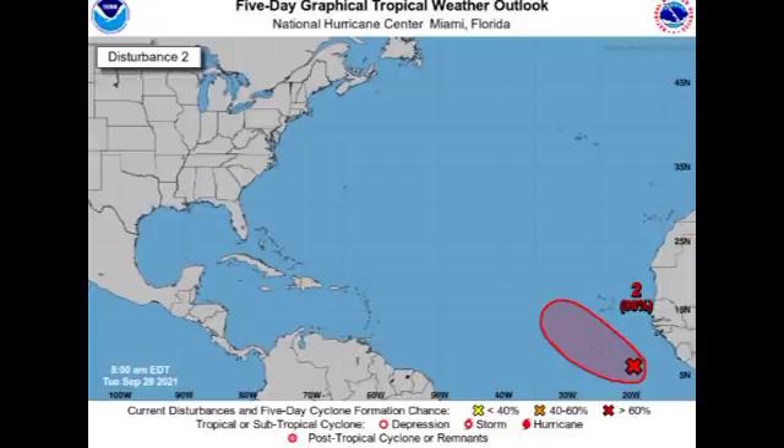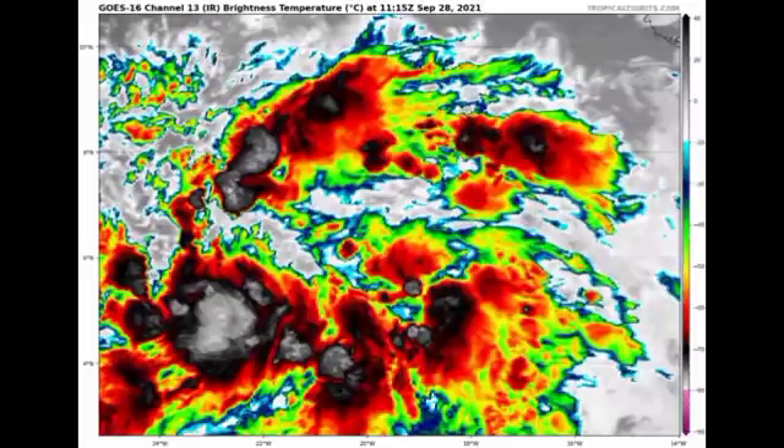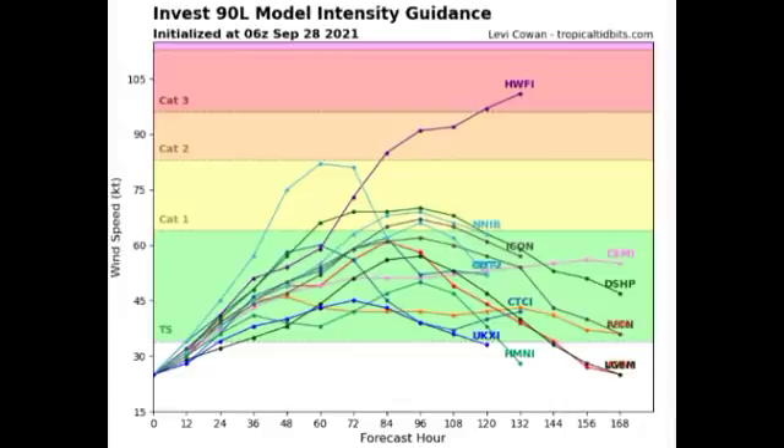If Invest 90L develops before the other disturbance, it will acquire the name Victor — the next name on the list for this hurricane season. The chance is slightly higher for this one to develop first. On satellite, we can see quite a bit of deep convection associated with it; it is not well organized but is definitely producing shower and thunderstorm activity. Conditions should be conducive for it to become a tropical cyclone. Models mostly agree this will become a named storm, with some expecting it to reach Category 3 hurricane strength.